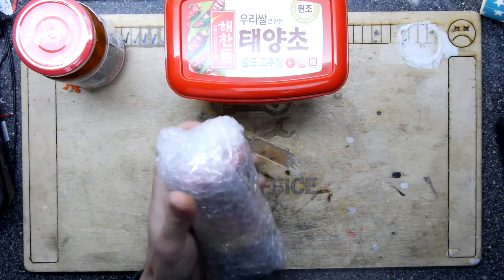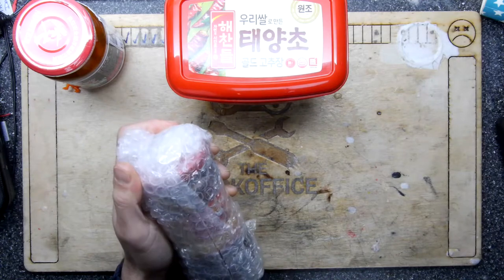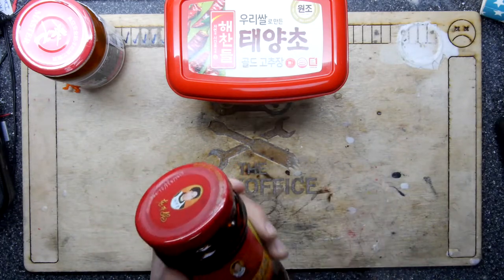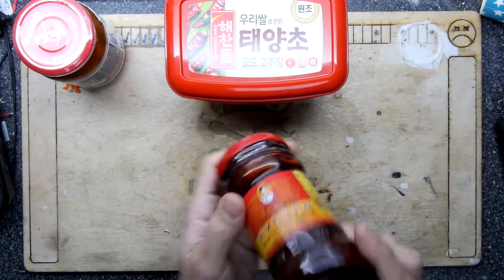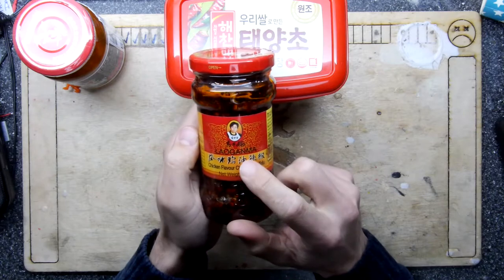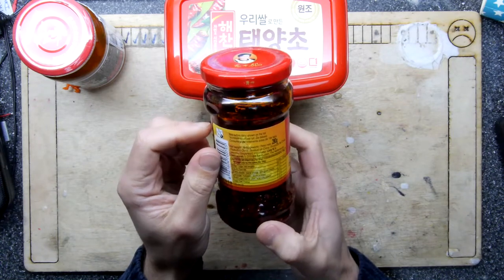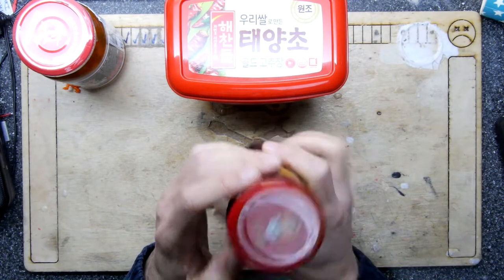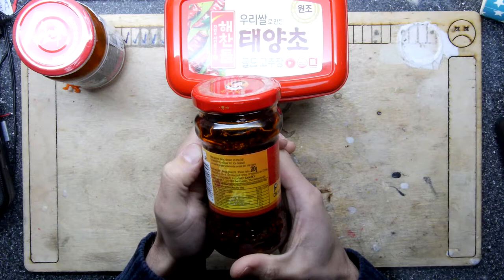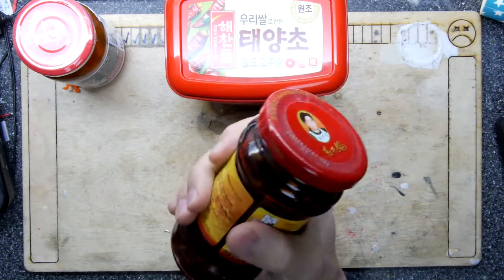These were all so well wrapped. I would like to endorse the company I bought them from. This is Leo Laoganma chicken flavour chili oil with tofu — best before February 2019, so that's good. It's 522 calories per 100 grams, and this is 280 grams, so that's well over half your day's calories if you were going to down the whole lot.